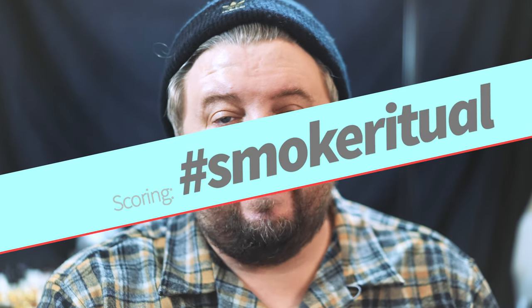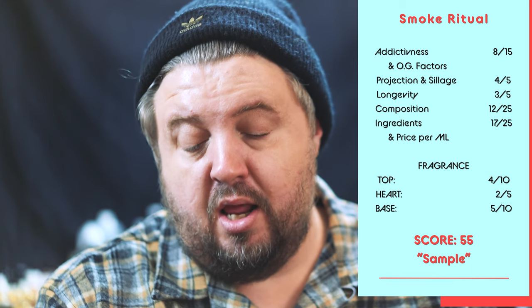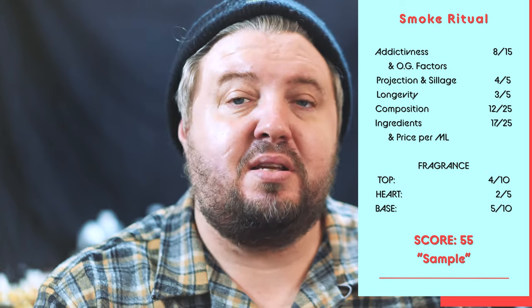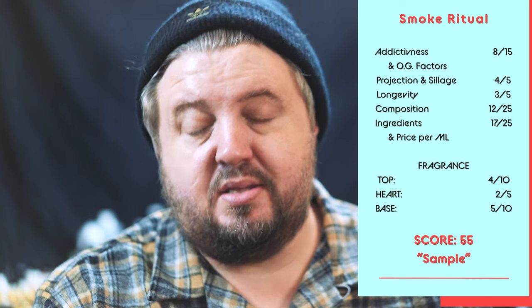It's a very basic fragrance. All natural at three bucks per ml in the perfume arena is very good. The branding is good. I'm putting it in my natural section so people can know what naturals are and judge for themselves. Ritual score: distinctiveness/originality 8 out of 15, projection 4 out of 5, longevity 3 out of 5, composition 12 out of 25, ingredients and price-per-ml 17 out of 25. Top notes 4 out of 10, heart 2 out of 5, base 5 out of 10.